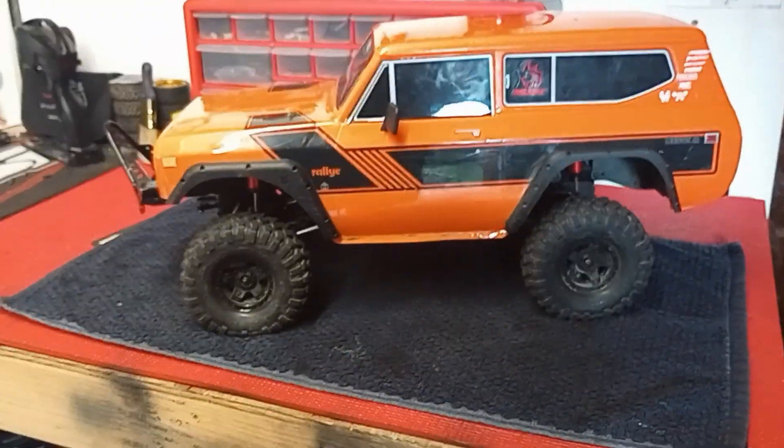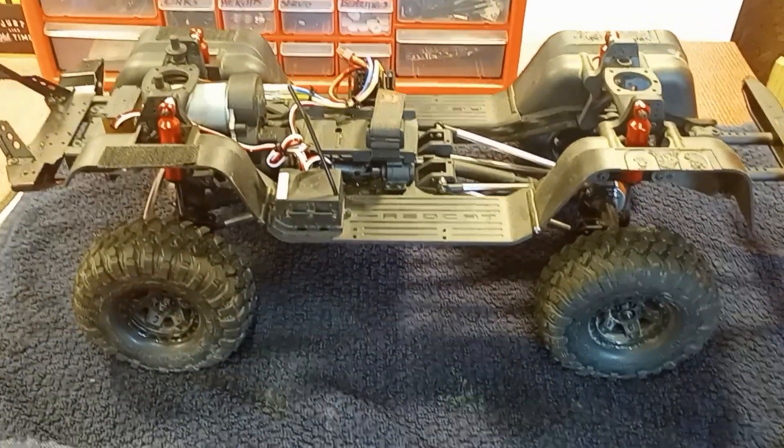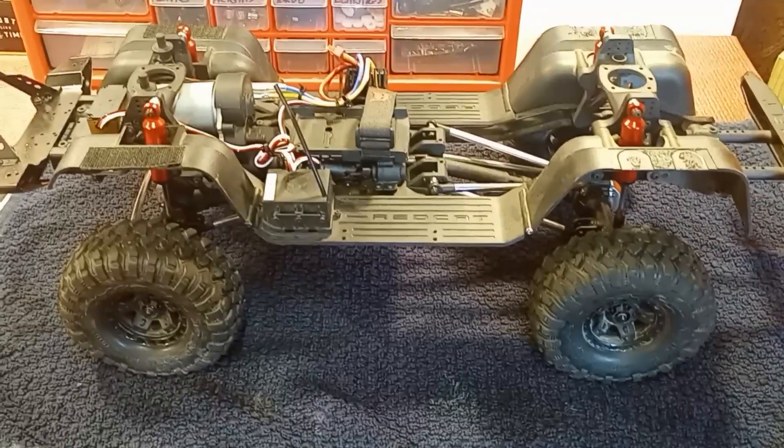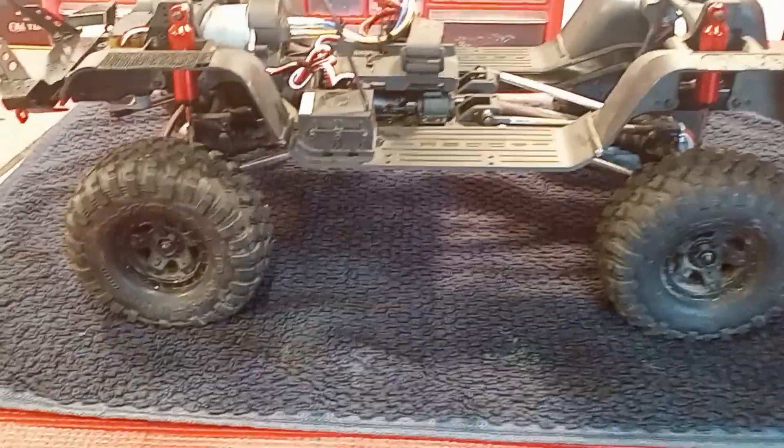This thing was bought used and whoever had it did a decent job of taking care of it. Now there's a lot of Traxxas parts that have just been thrown at this.